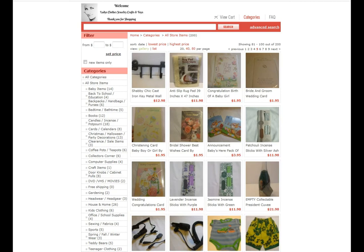Here is another sample of one of my pages. As you can see there are many unique items. So stop by and take a look.